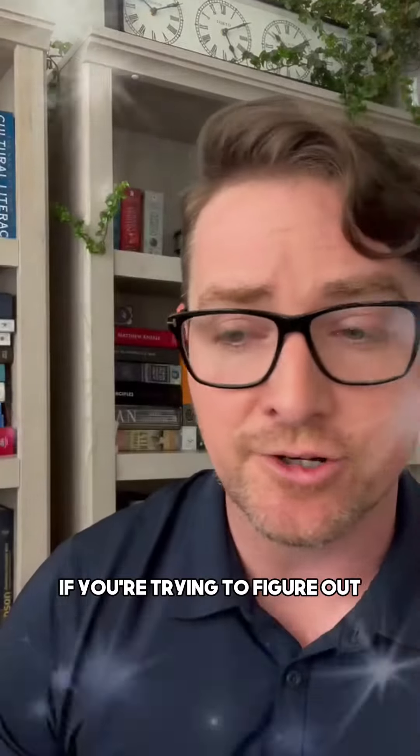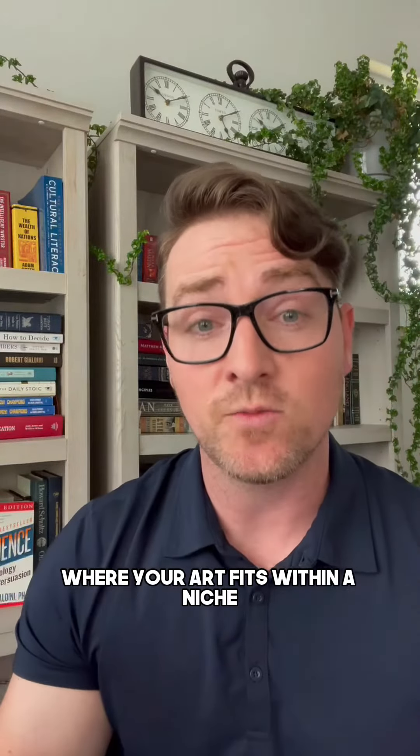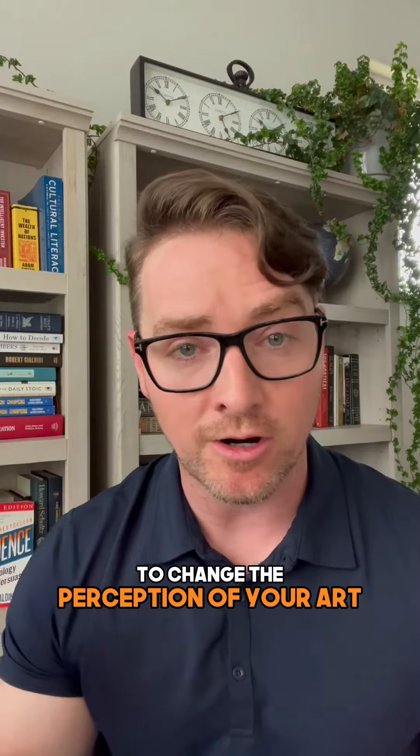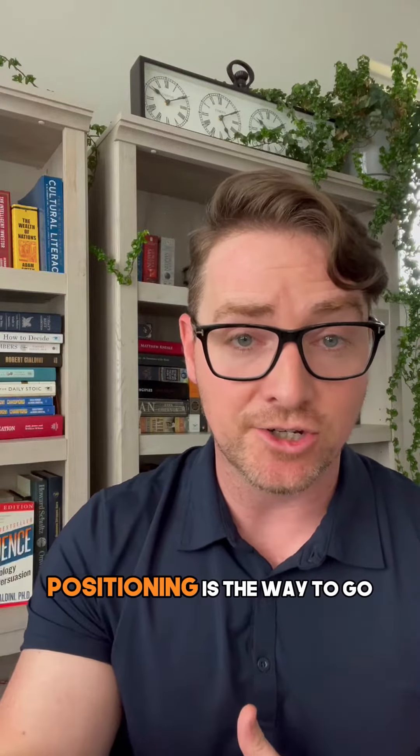To go a little bit deeper — same authors — Positioning. If you're trying to figure out where your art fits within a niche, or how to use words and copy to change the perception of your art to fit into a particular niche, Positioning is the way to go.